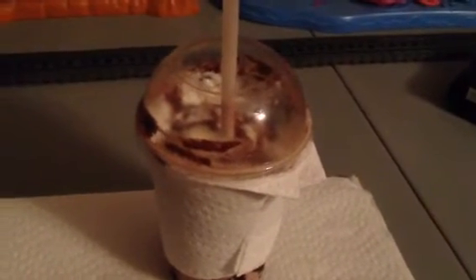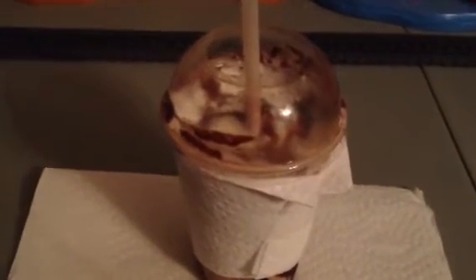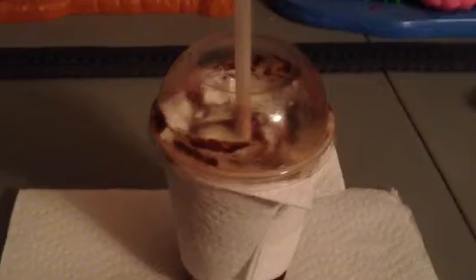Mmm, mmm. Tastes like hot chocolate, especially when they're frozen and cold. Really yummy, isn't it?